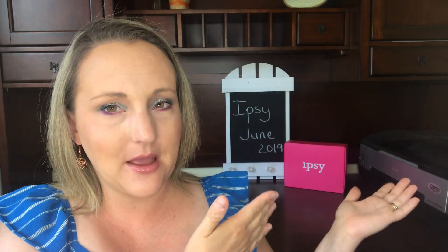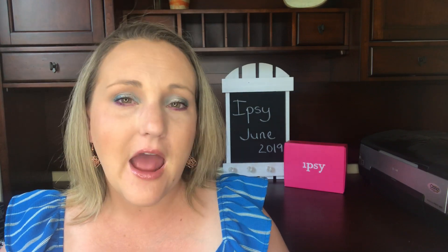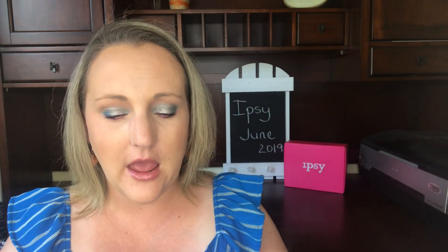Then they launched the Ipsy Glam Bag Plus, which comes in that pink box directly behind me. The box is $25 a month, which is a little more expensive than BoxyCharm, but you get four to five full-size items and it usually has quite a value attached to it. This is my second Glam Bag Plus bag, so I lumped them together in the same video. Let's talk about what's in these bags — we'll do the $10 bag first.